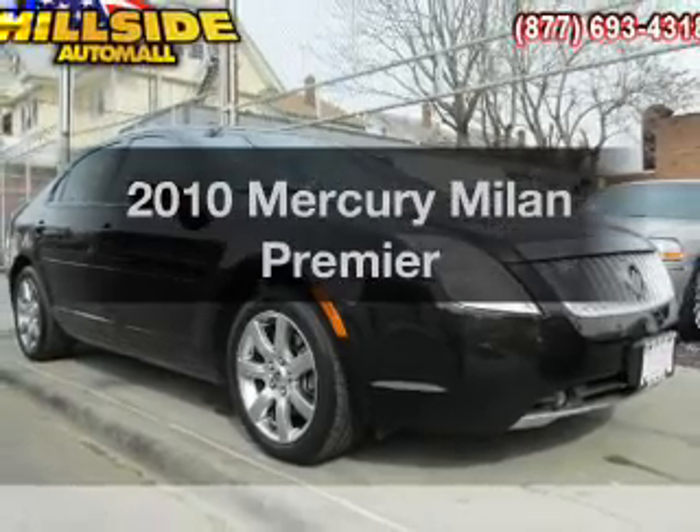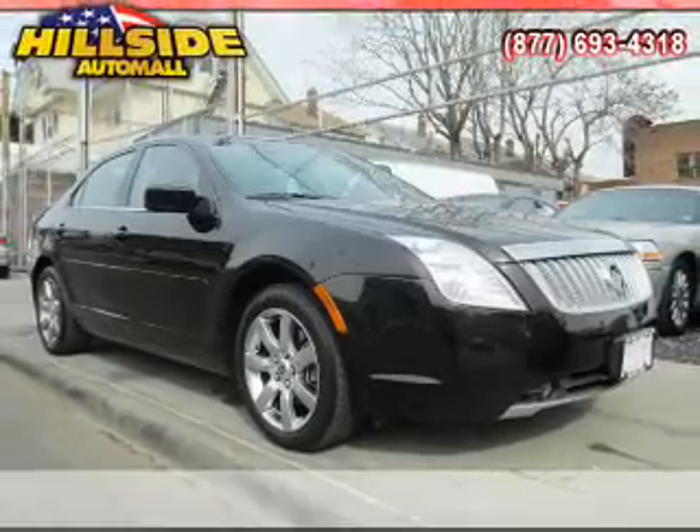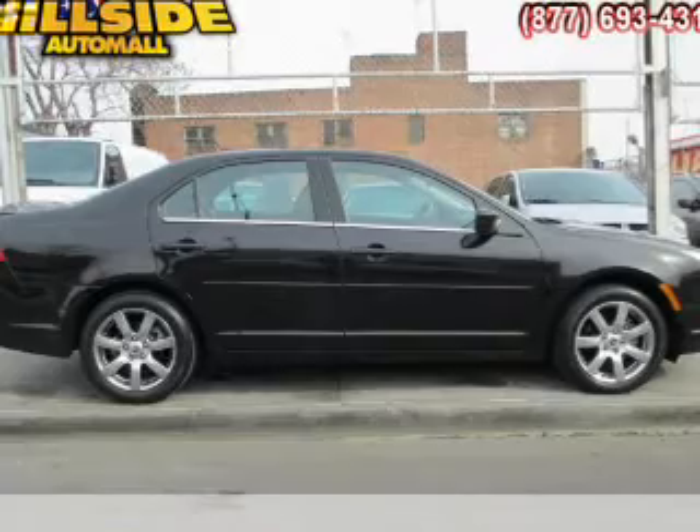Check out this 2010 Mercury Milan. If you're looking for a first-rate auto, this one could be yours today.